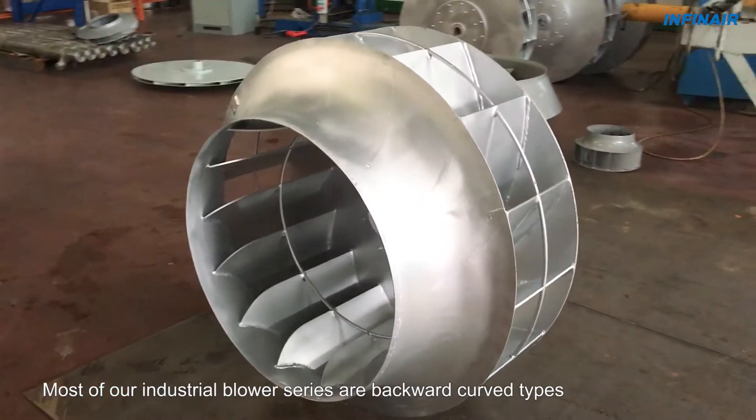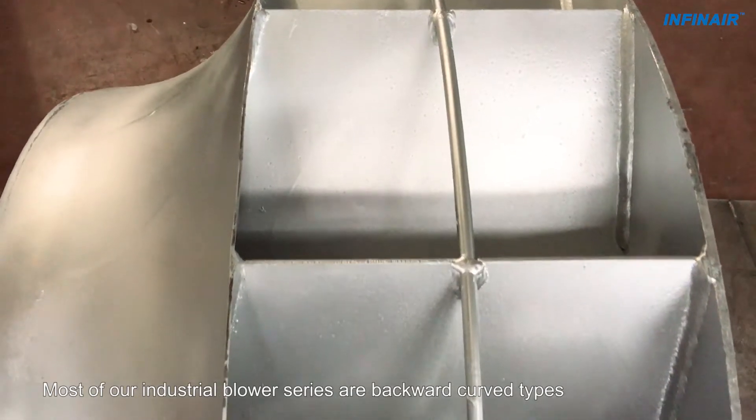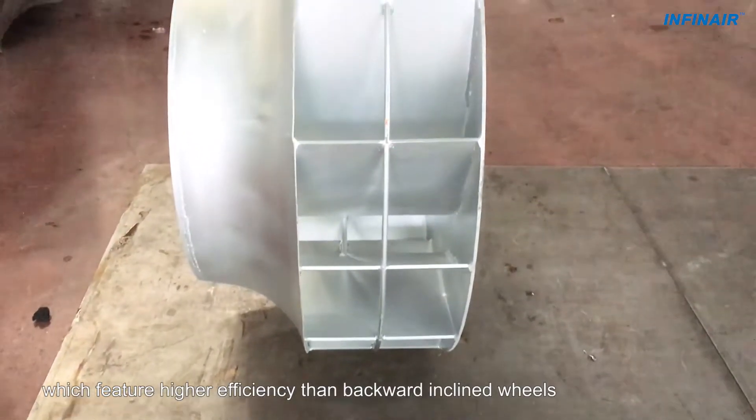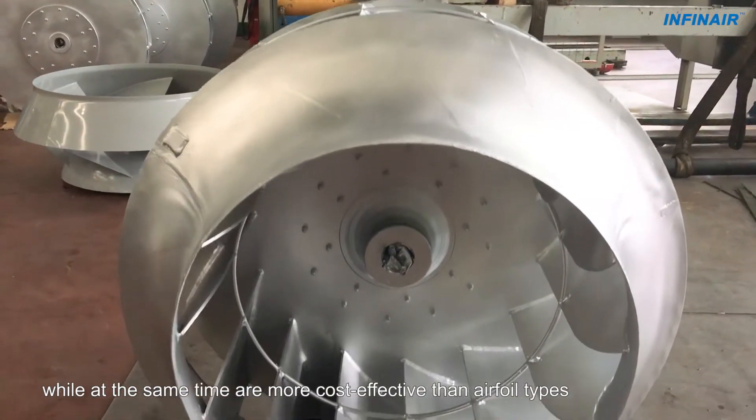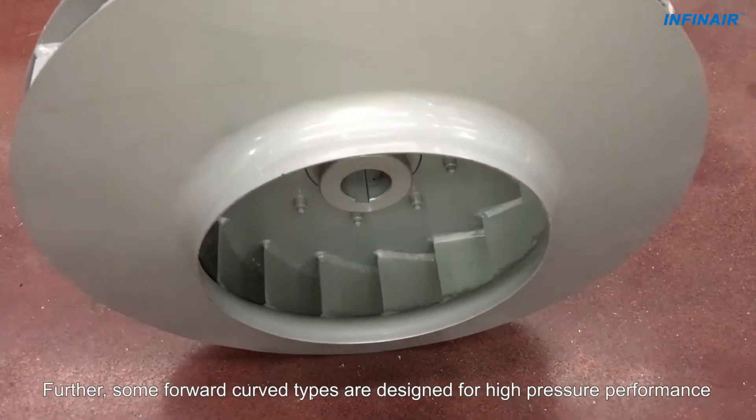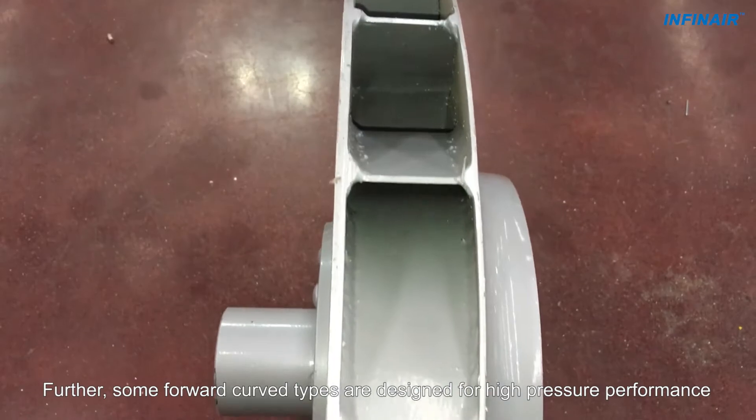Most of our industrial blower series are backward curved types which feature higher efficiency than backward inclined wheels, while at the same time are more cost effective than airfoil types. Further, some forward curved types are designed for high pressure performance.